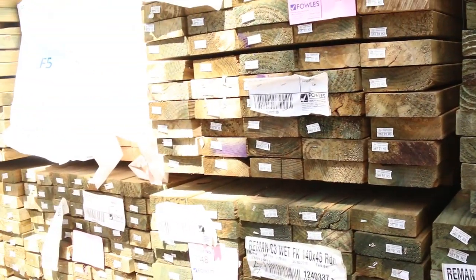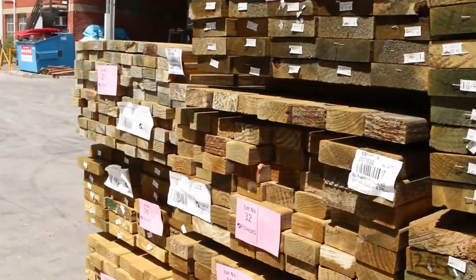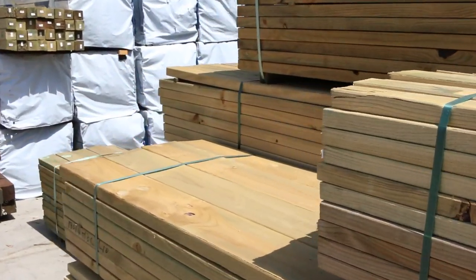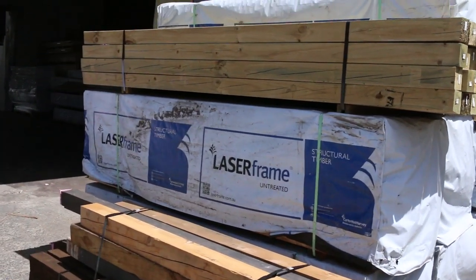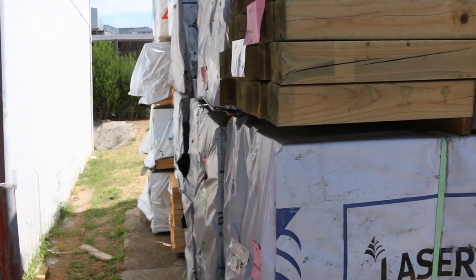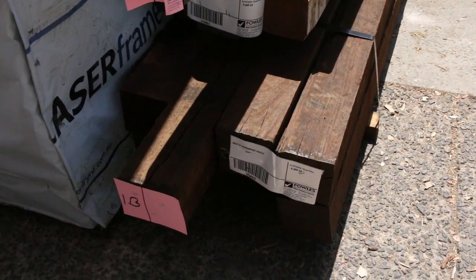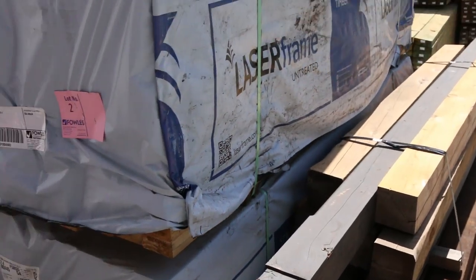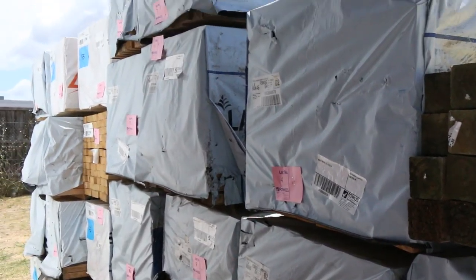Over here we've got a couple of lots of posts. This is where we start the auction tomorrow — Lot 1A and 1B. Some cypress posts to start off with, followed by a nice pack that looks like spotted gum or ironbark — that's lot number 1B, nice-looking stock. Then you've got a pack of treated pine posts, and then we get into some 90x45 framing out of Mount Gambier — nice-looking stock there.